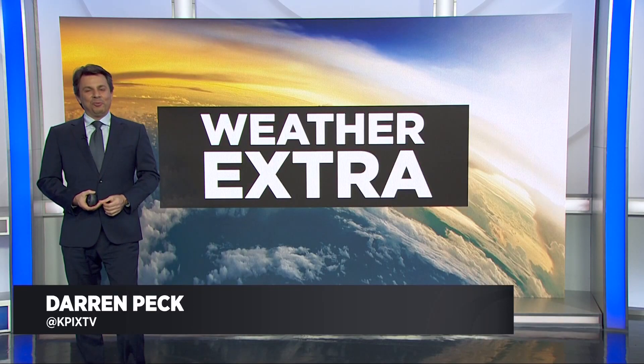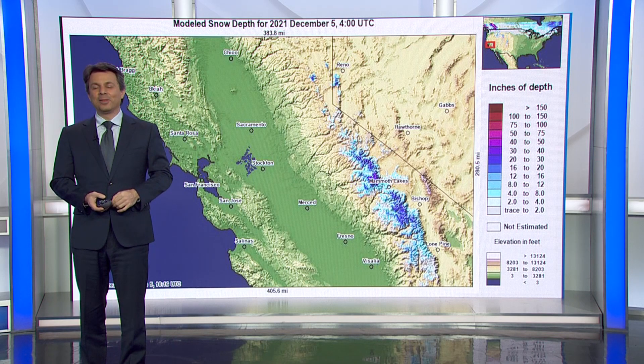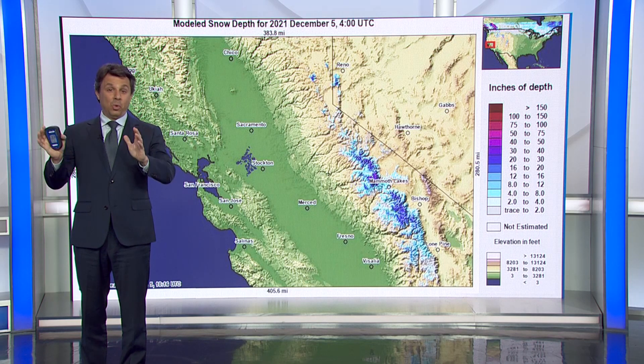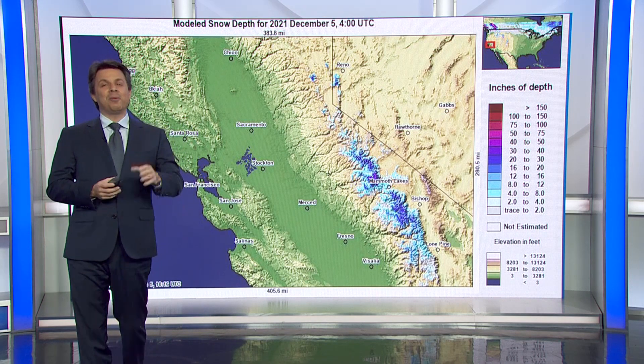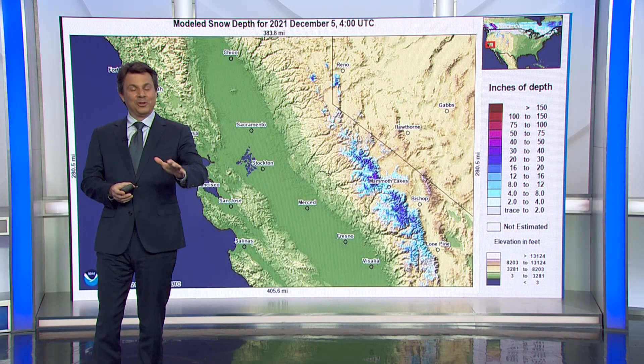As we approach the end of the year, we're going to keep this weather extra on a positive and happy note, and it does deal with snow. Considering the weather extra that we did about two weeks ago — when we were talking about what the long-range forecasts are for snow in the Sierra and the dire predictions for how often we could see low or no snow years — we're going to talk about the way this year has gone so far in the Sierra, because this is a feel-good story.